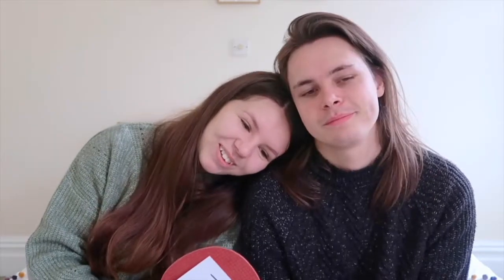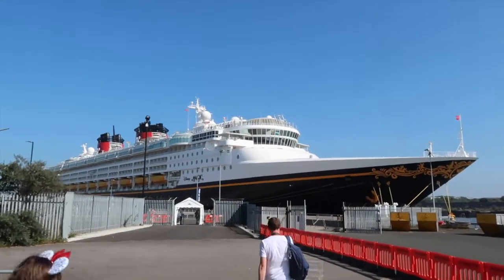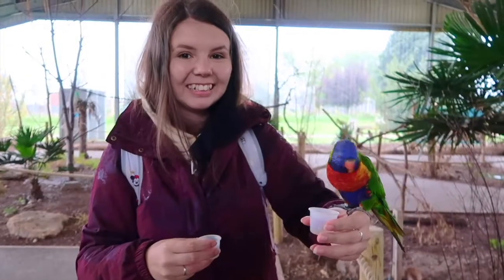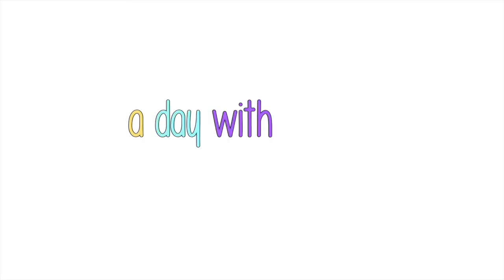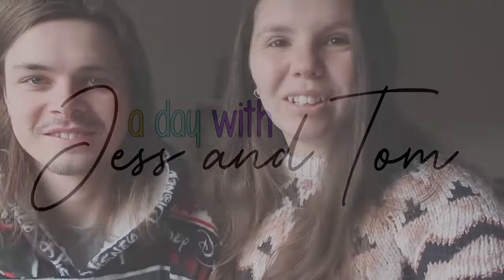Hello everybody, welcome to a new video! So today we're doing the Christmas tree!